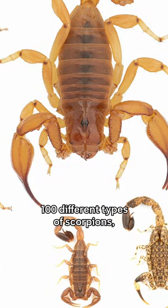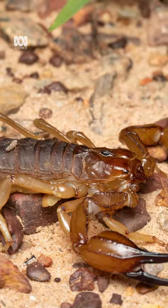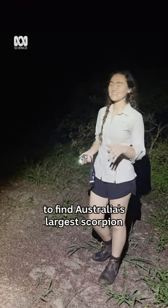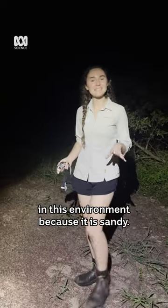Australia has over a hundred different types of scorpions but today we're looking for the biggest one. You might think it would be quite easy to find Australia's largest scorpion just on its size, but it's quite cryptic in this environment because it is sandy.